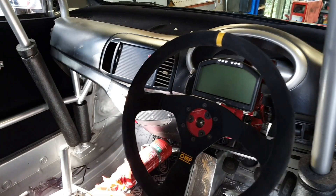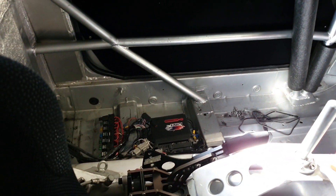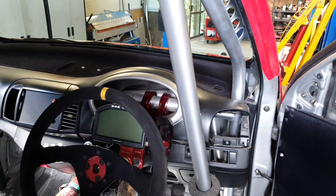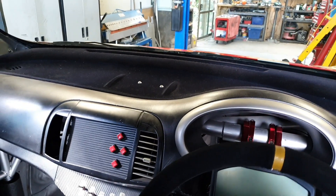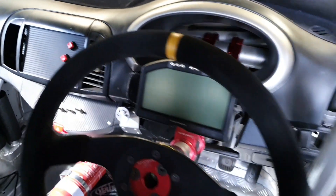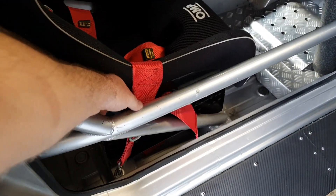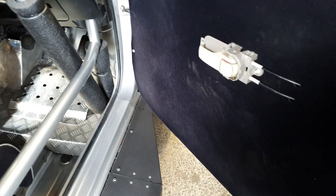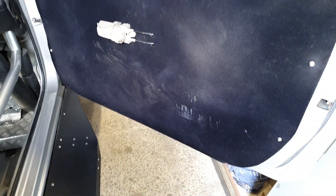We've got the factory March dash — it doesn't have to be in there for the classes we run, but it doesn't weigh a lot and it looks tidier. Much More Fibreglass flocked our dash, which looks really good, and also did the door cards. The door cards have taken a bit of a beating because people keep leaving the harness flicked over the outside of the cage and then closing the door — no matter how many times you tell them not to.